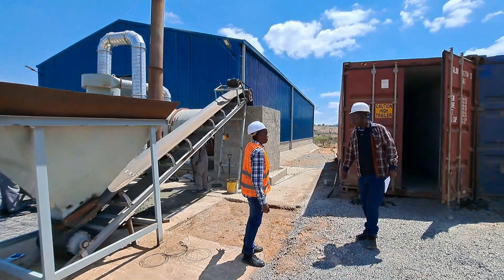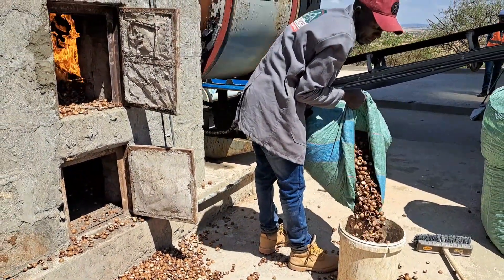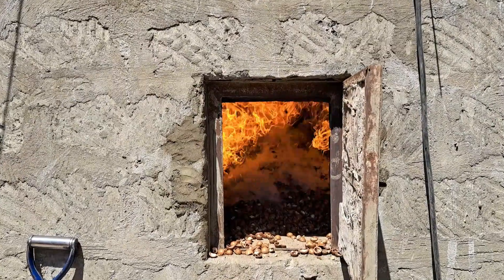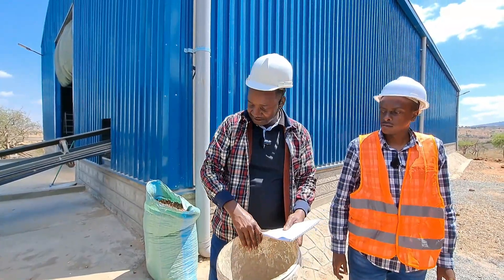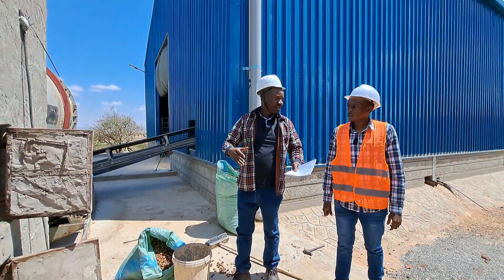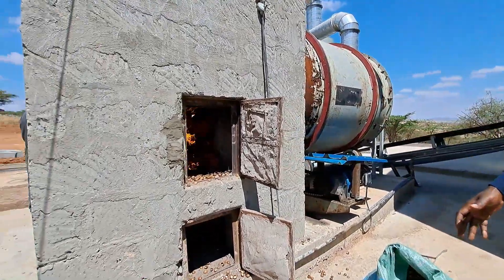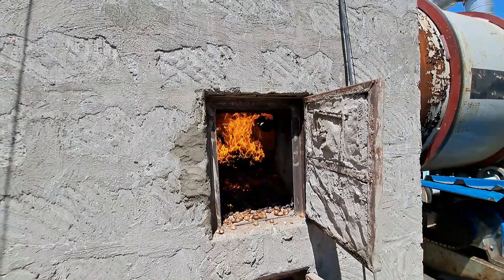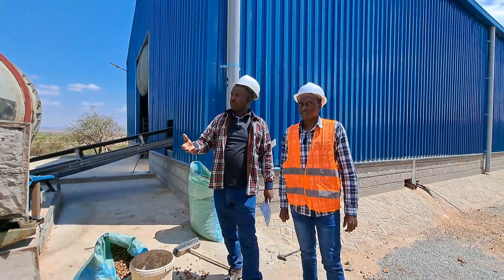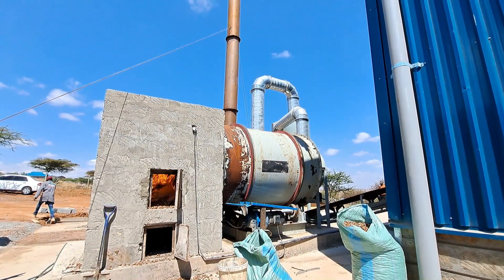What do you use as fuel? We use macadamia husk. This is what we normally use to burn the sand. The importance of macadamia husk is that they burn over time, and the heat required to burn the sand is supposed to be consistent — you cannot use any other charcoal for that matter. That's the burning process. The temperature we have now is what is required to burn the sand, remove all the organic matter, remove water, and remove any unwanted materials.